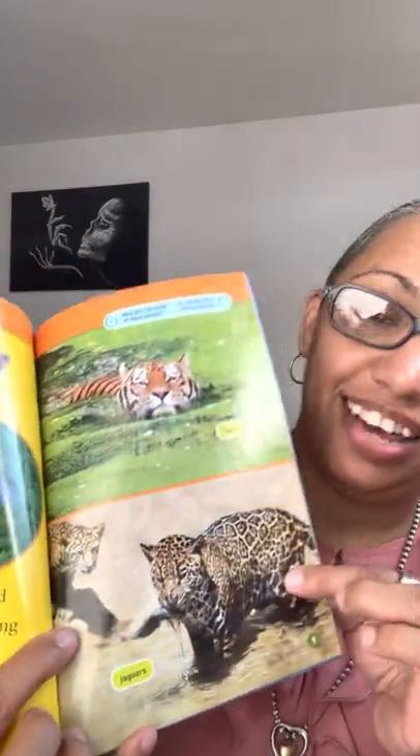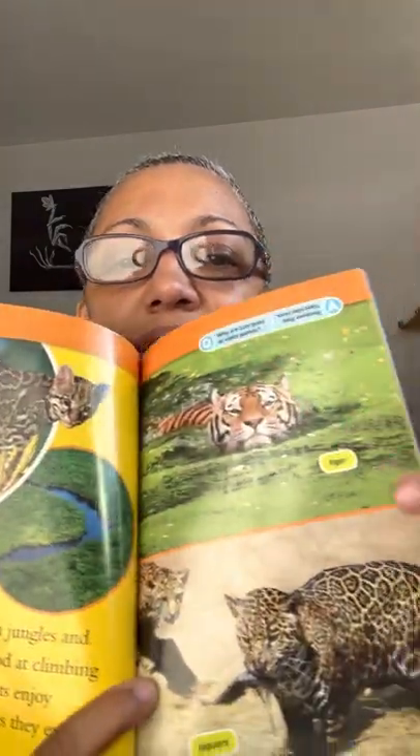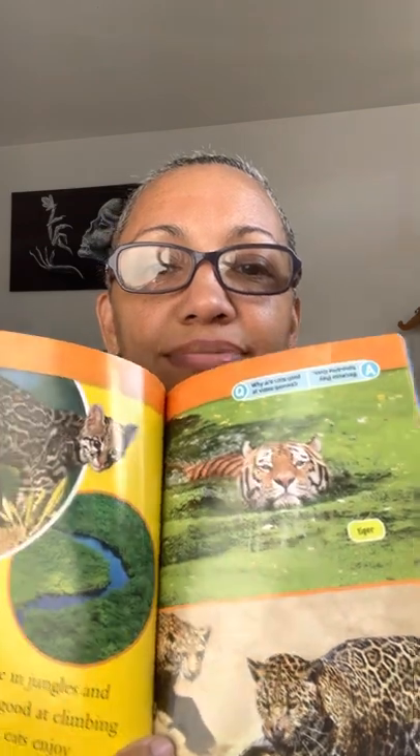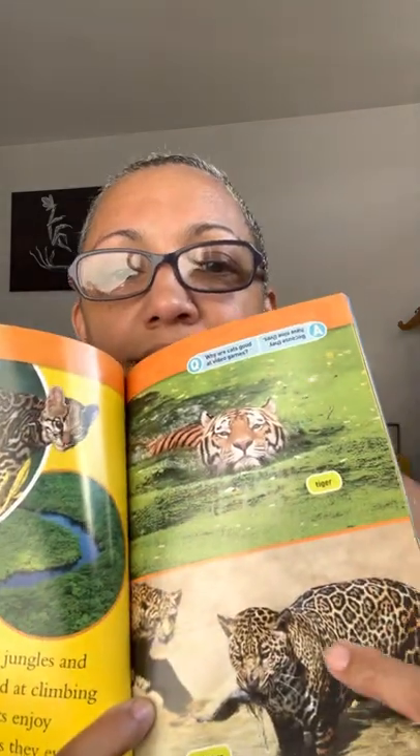Here we have a tiger and here we have a jaguar — they look similar, but this is a margay and this is a jaguar. You can see the differences in their patterns.